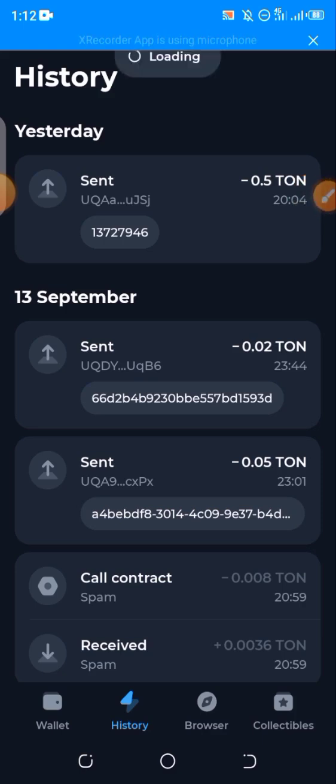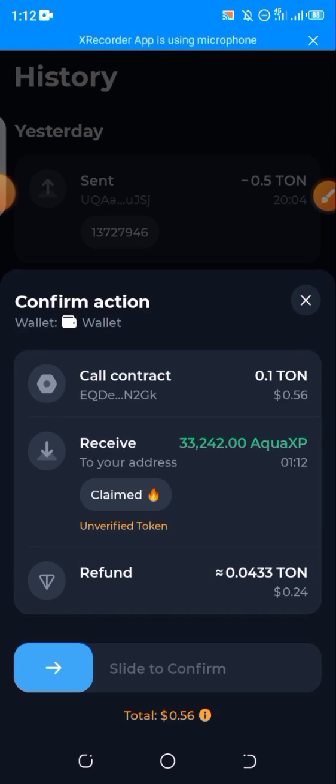Here's another thing you need to take note of: if you try claiming and it's not showing the claim button, or it's not redirecting you to your phone wallet, simply go to the top, disconnect your wallet, and reconnect it back again.